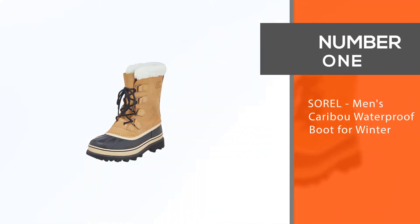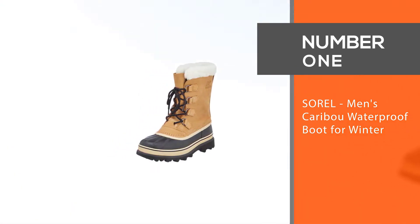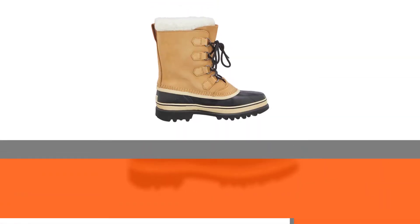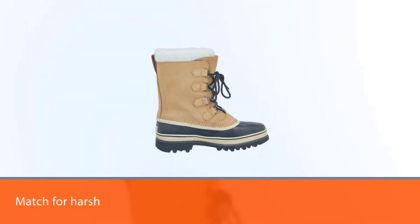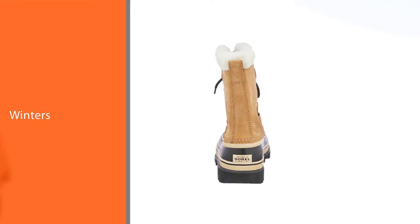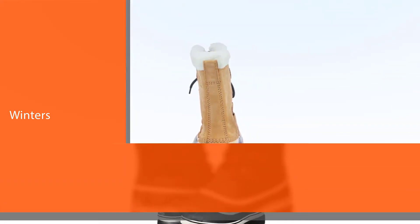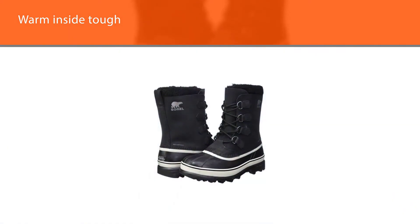Number 1, Most Popular: Sorel Men's Caribou Waterproof Boot for Winter. Sorel boots are the best match for harsh winters. This warm inside, tough outside winter boot is designed to keep your feet safe from bad weather and snow. These boots are waterproof and are available in many colors to meet your choice. Sorel boots have a reputation for their long-lasting durability and a tough outer cover that is ideal for men.